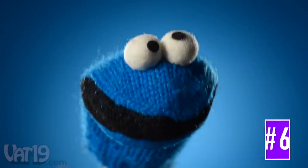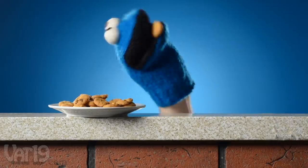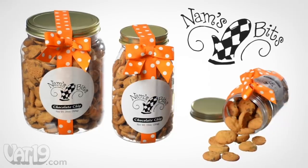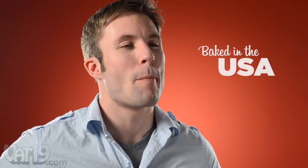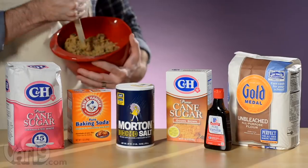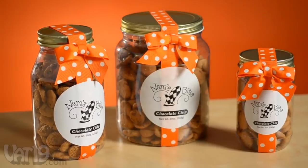Why is Cookie Monster eating so politely? He wants to savor every succulent morsel of these addictive Nam's Bits. Nam's Bits are tiny, crispy, and delicious chocolate chip cookies. Named after the baker's grandmother and recipe originator, Nam's Bits are baked with love in the USA. Rest assured, you won't find any weird chemical names or artificial sugar substitutes on the food label — just good, old-fashioned, tasty stuff. Nam's Bits come in an attractive, gift-ready package.